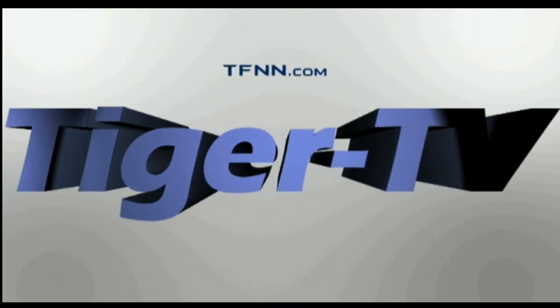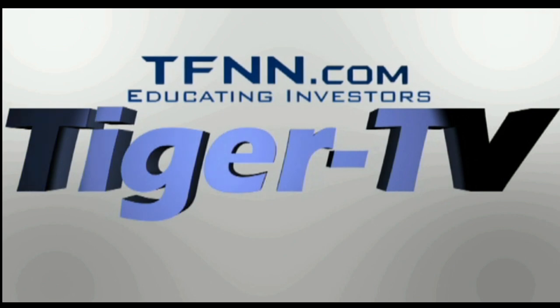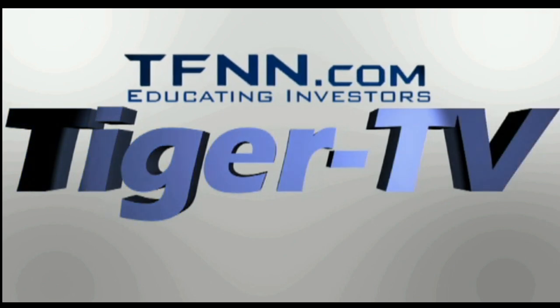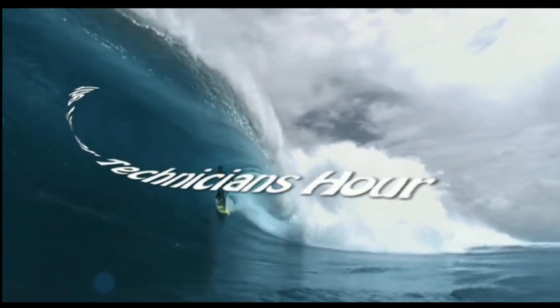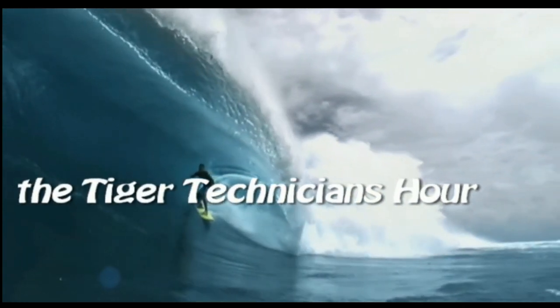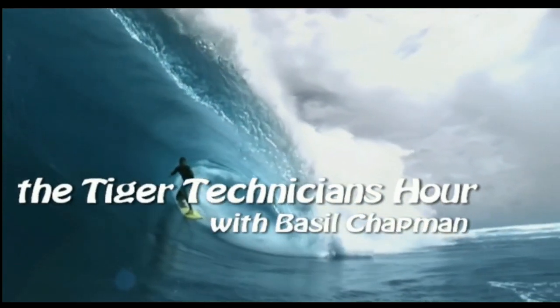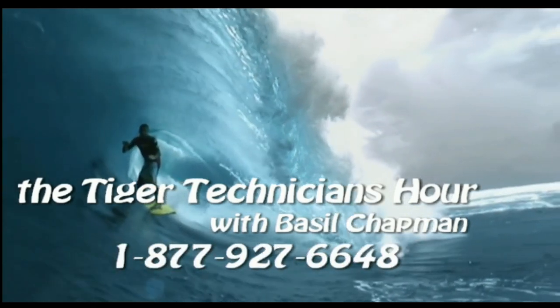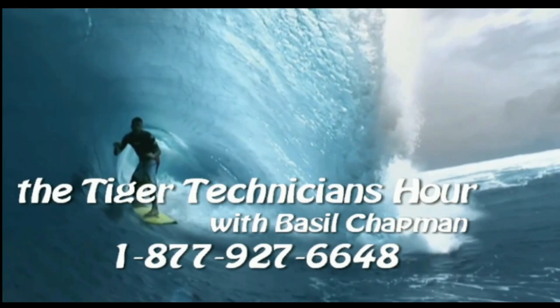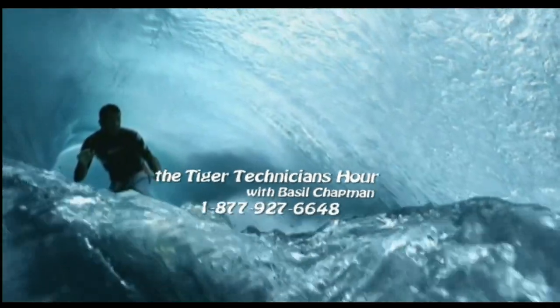The following is a presentation of TFNN — the Tiger Technician Hour with your host Basil Chapman. Call now toll free at 1-877-927-6648. Now, Basil Chapman.